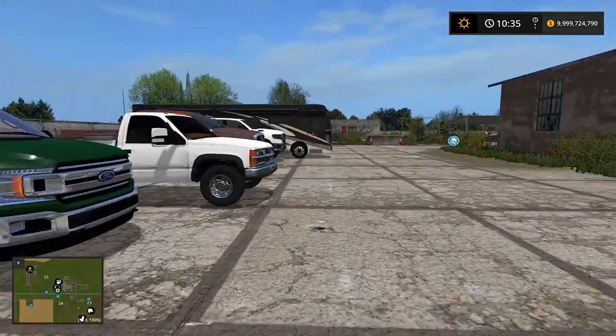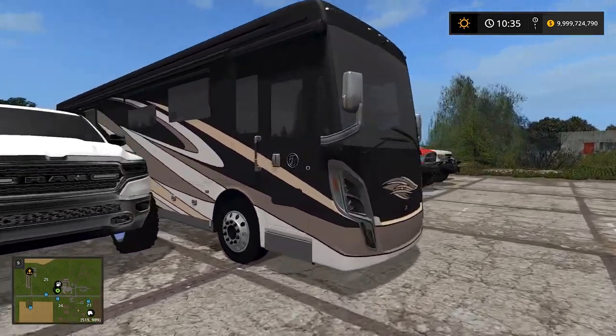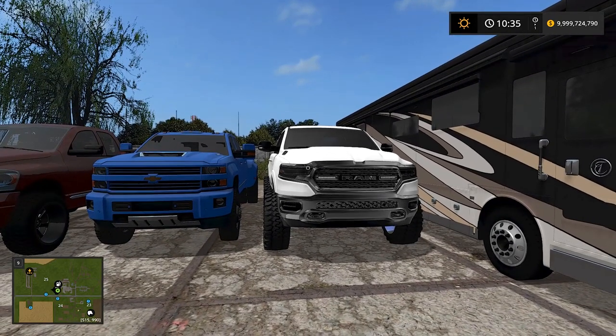I'll give you guys a rundown, but first — you're probably wondering why I brought an RV. It'll be fun, we'll see if the RV can make it. We've never done mudding with an RV yet, so we'll see if we can make it through the pit.